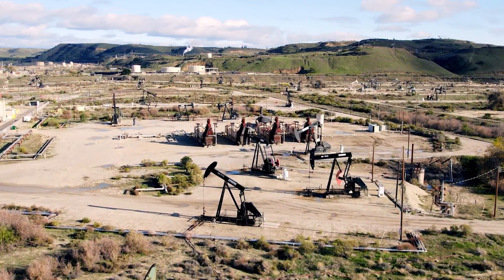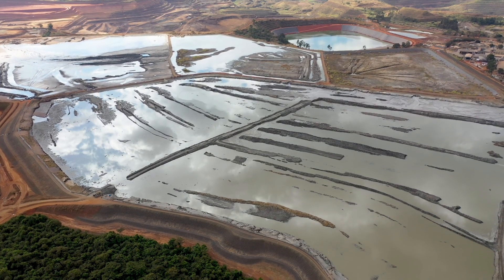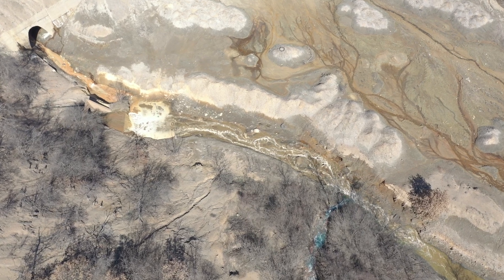A lot of mine sites and oil and gas sites want to keep those materials for end of life so that they can do their closures. But we're finding with closure design as well, geosynthetics are needed to limit infiltration into tailings, for example, which can further generate seepage that is unwanted in the environment.